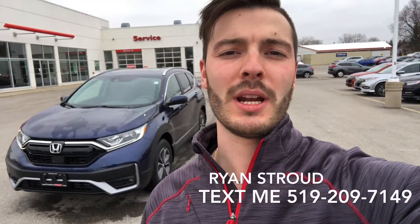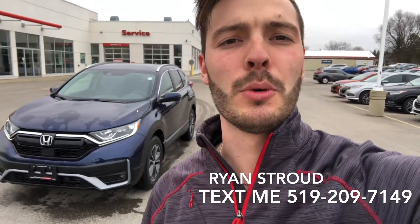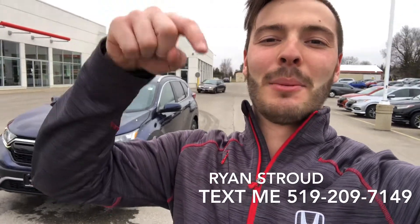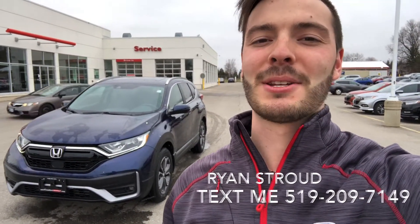And there you have it guys. That's a quick walk around on a 2020 CR-V EXL in the Obsidian Blue Pearl. If you want to take a look at this vehicle in person, feel free to call or text me at the number at the bottom of this video. I look forward to hearing from you. Thanks so much and have a great day.